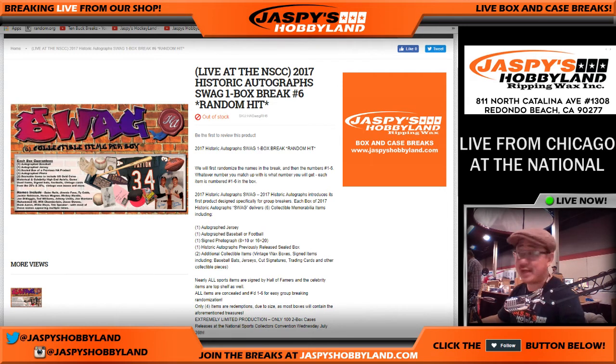Good evening everyone, Joe from JasminesHobbyLine.com, live from Chicago at the National — a long day but a great day, awesome hits, awesome breaks.